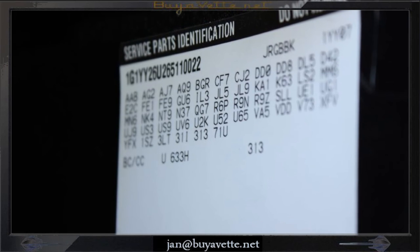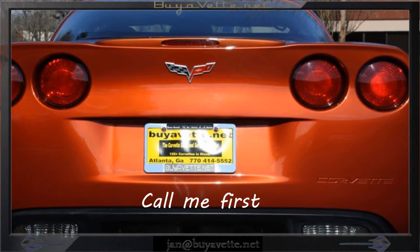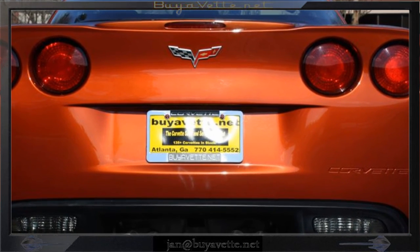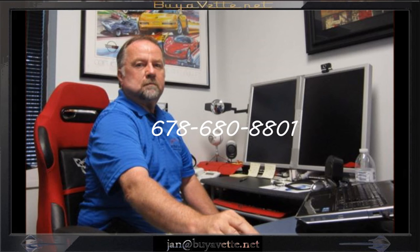Options listing. Come see me at Bayerwett. This is Jan Hermstad at Bayerwett.net. Call me first, please. 678-680-8801. Thank you for looking.